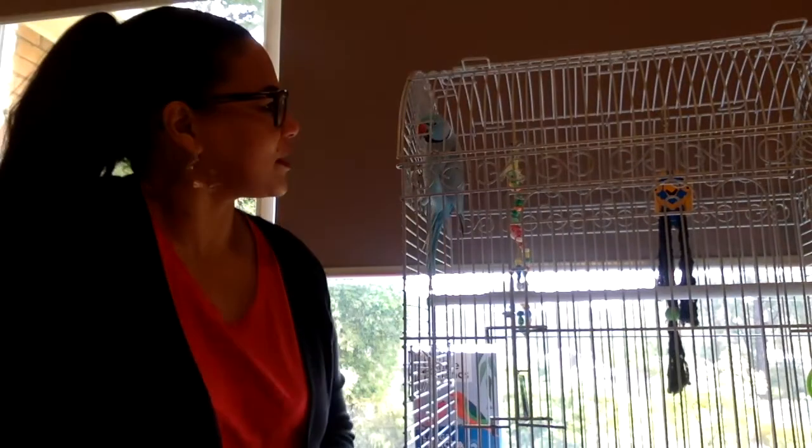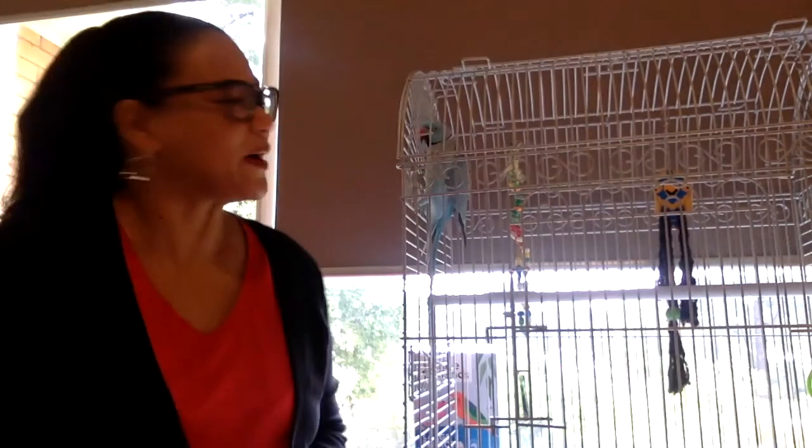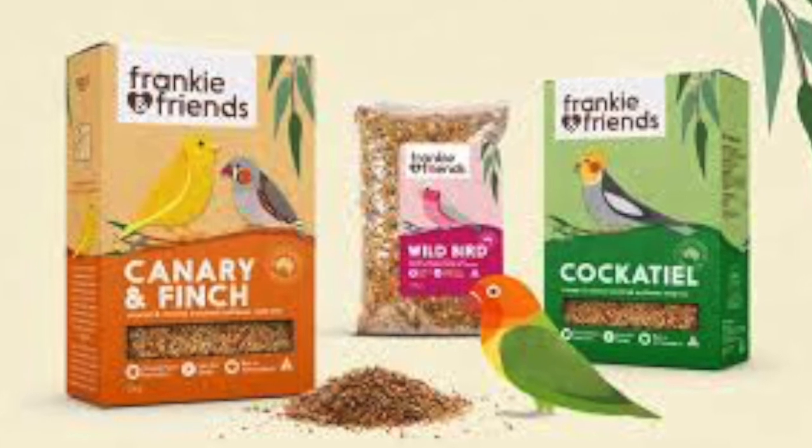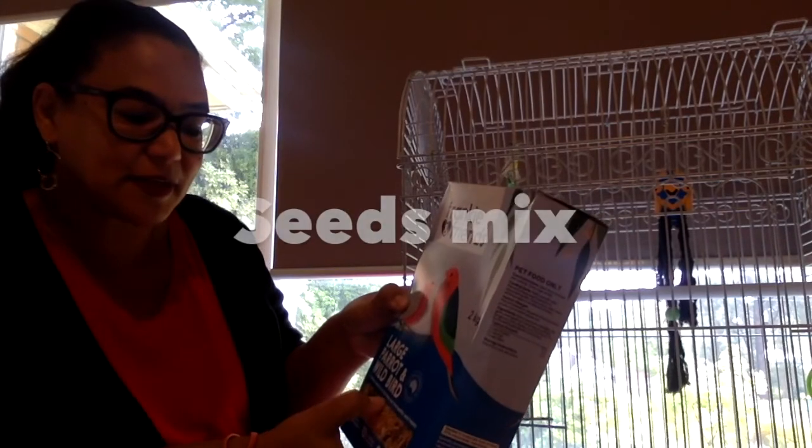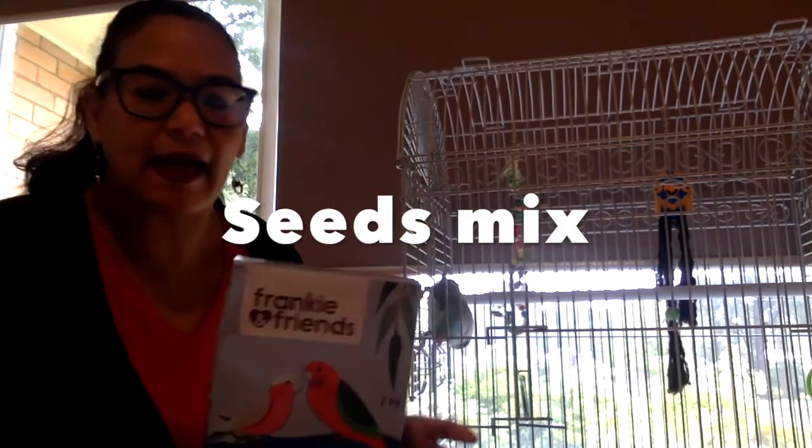Rango's had such a good time visiting with us, but he's been eating so much. And you know it's so important to give a good healthy meal. This is the type of food we've been giving Rango — a nutritious seed mix to help keep the bird healthy.